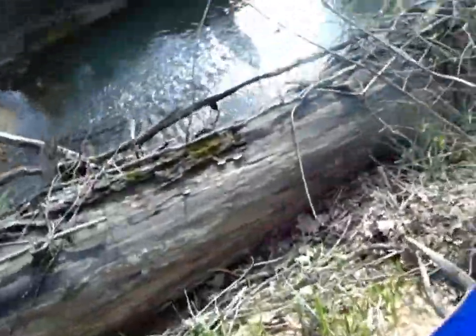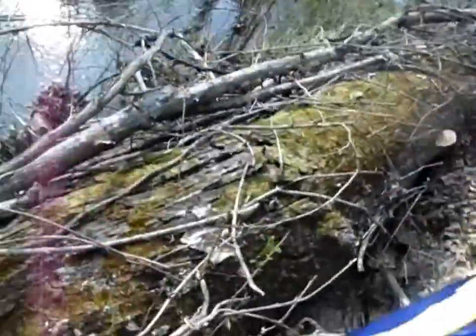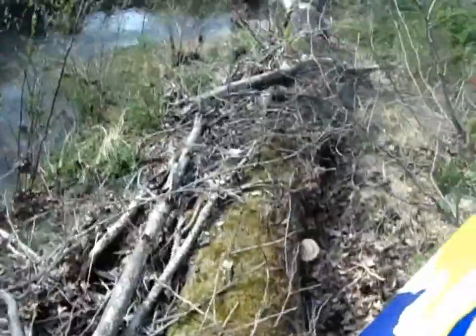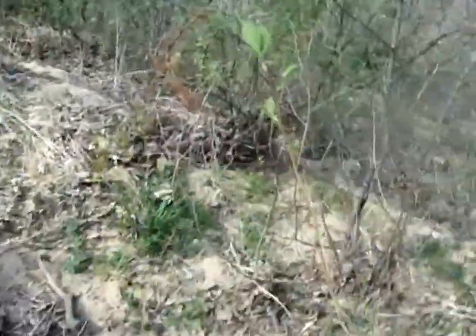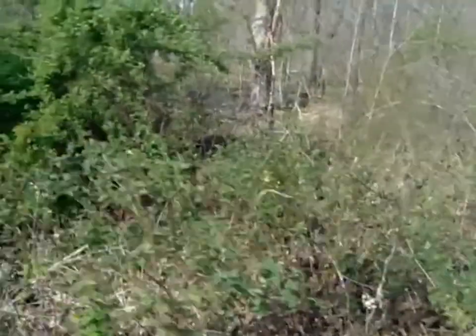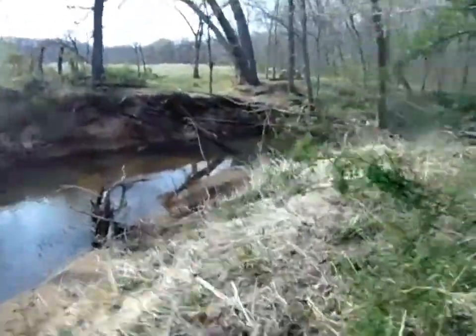Alright guys, we are just hiking back to where we are. We're heading to the quad and we're going to go home because we're done with filming and stuff. Come along for the ride.